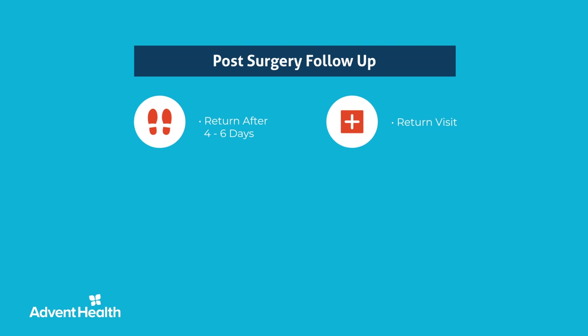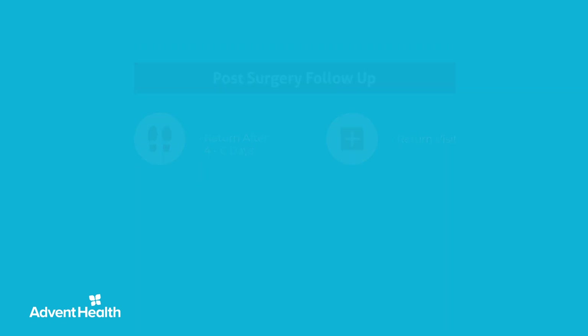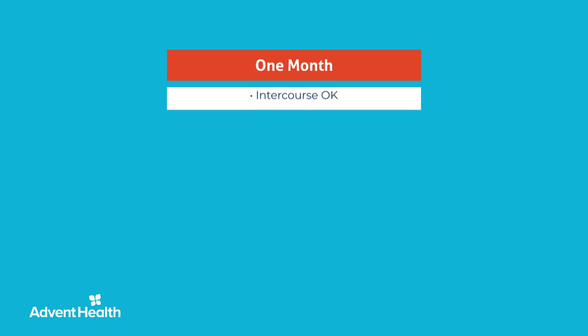Most patients return to the clinic four to six days after surgery, at which point we will remove your Foley catheter, discuss your care plan and pathology report, and offer instructions regarding incontinence and erectile dysfunction.